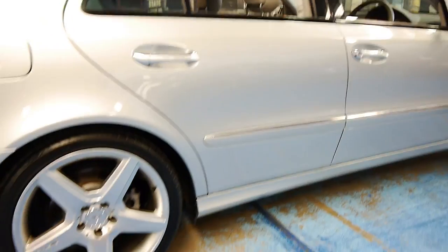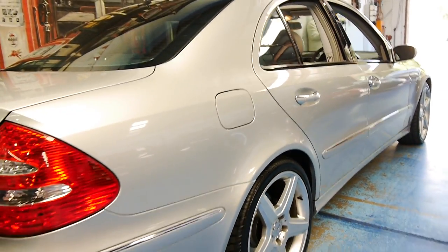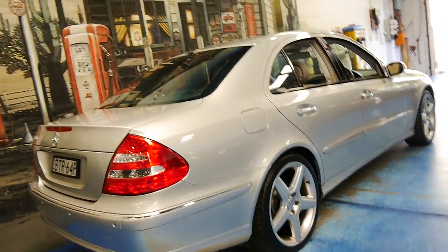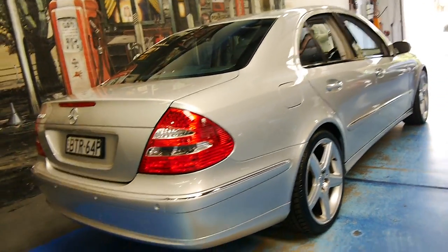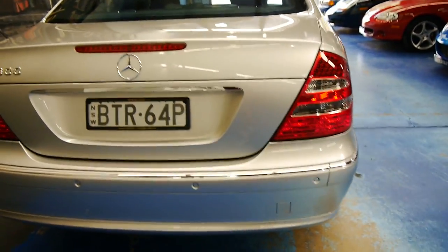It's got AMG wheels on it, which suit the car very, very well. Looking down both sides of the car, there's no dents or scratches whatsoever. Even the bumpers are in incredible condition. It's got factory front and rear parking sensors.